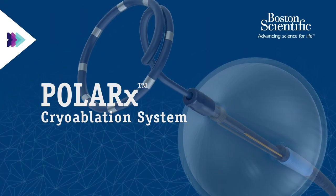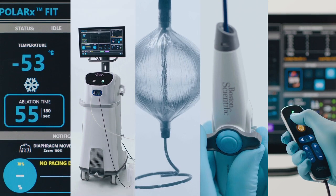I tell my patients that if you're going to have a heart-related procedure, you want it to be effective, consistent, and safe, and I think we have that with the Polarex system.